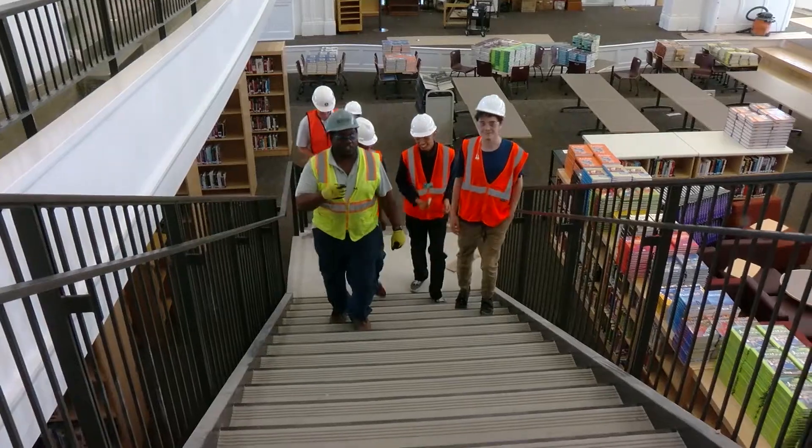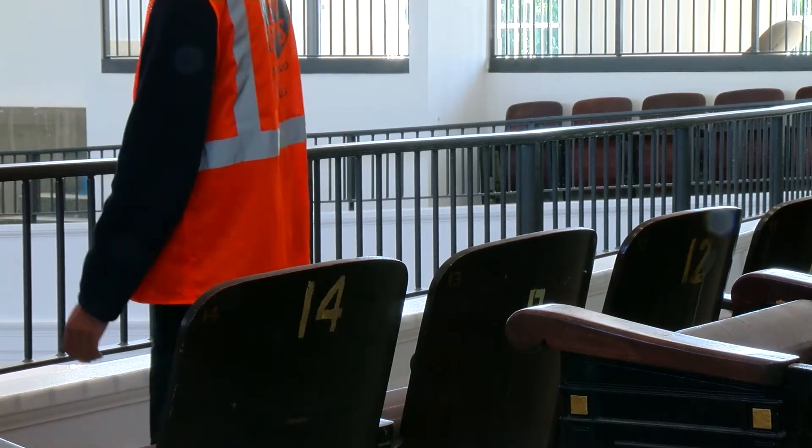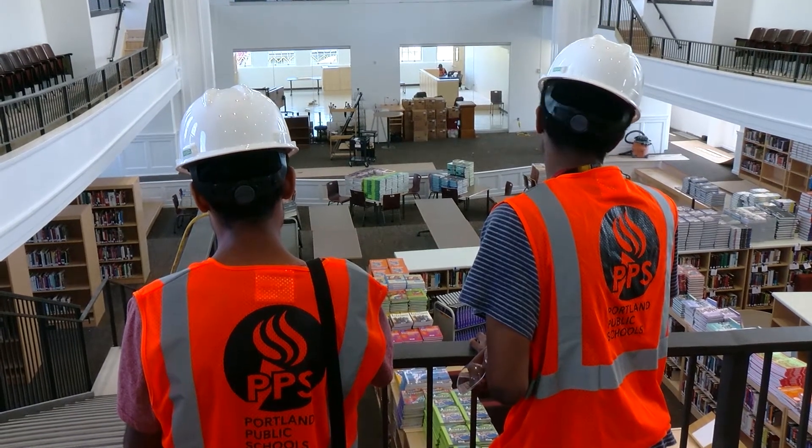I'm actually surprised by how many changes have been made. So these are the old auditorium chairs. What we want to do is kind of keep a little piece of the history in here, so we brought these back.